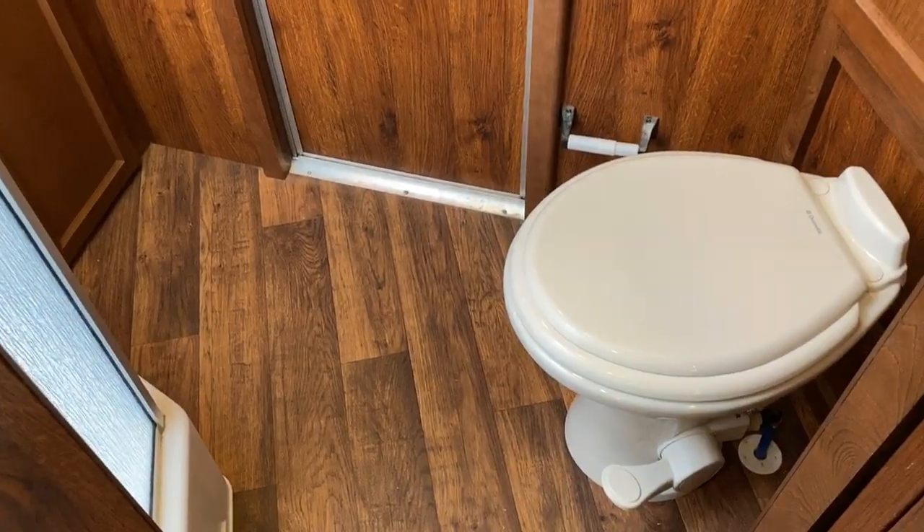Bathroom does have cabinets, sink, and vanity. Shower.